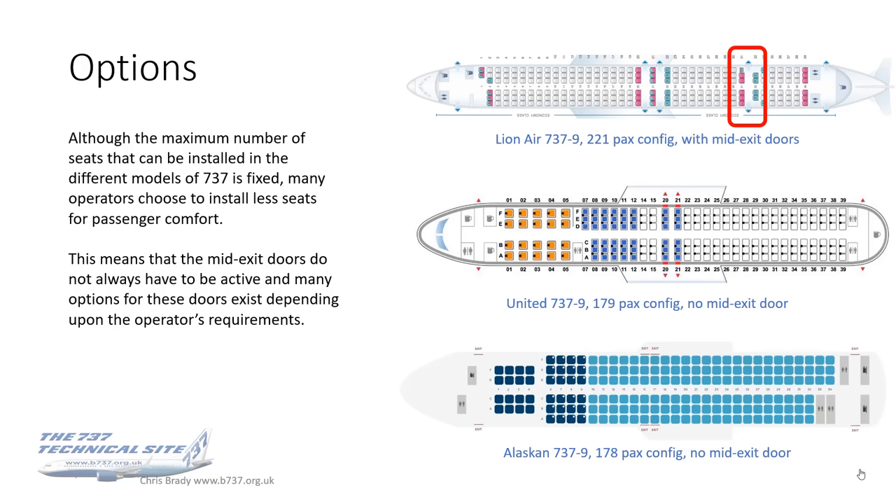These are all 737 MAX 9 examples to compare like with like. Lion Air operate their MAX 9s with a 221 high-density passenger configuration, and you can see on their seat map that they have mid-exit doors available. The bottom two images are United and Alaska, which operate in a 179 and 178 PAX config respectively.